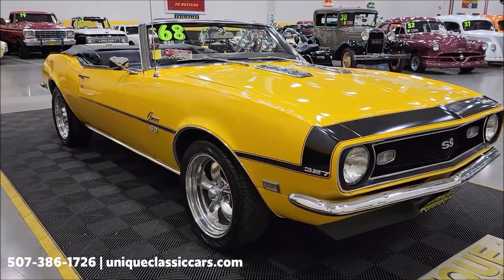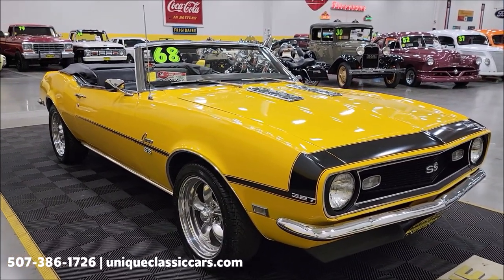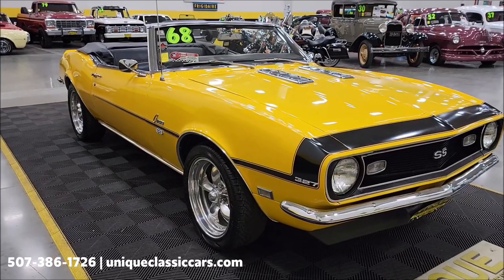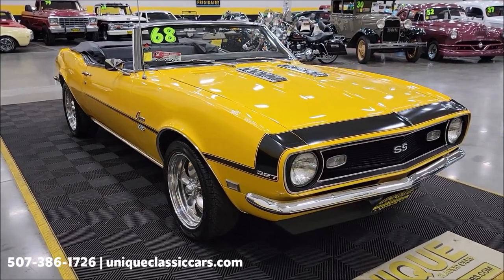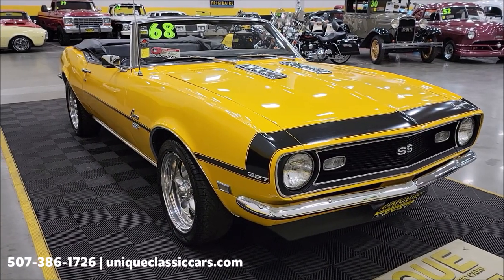Obviously a great-looking color combination, the yellow and black. Now if you want to check out the still pictures so you'd be able to check out the engine bay, the undersides, and the interior, still pictures can be seen at uniqueclassiccars.com — click the link down below this video in the description and it's going to take you right there.